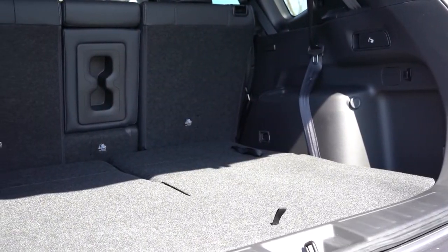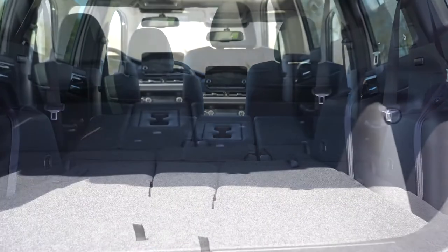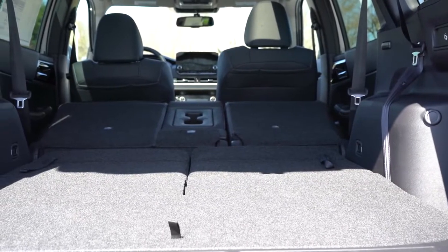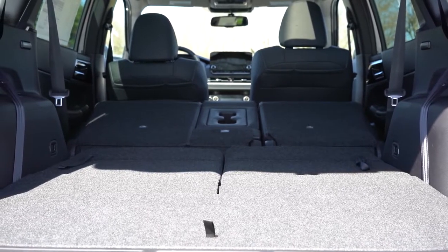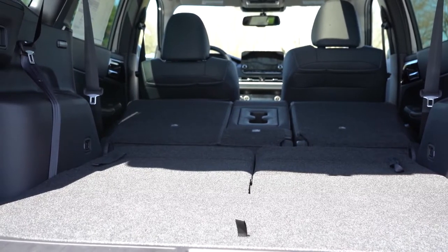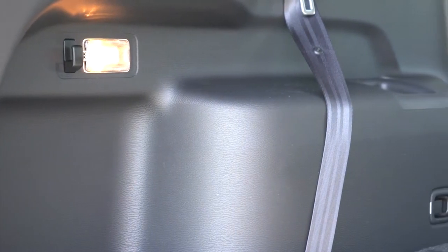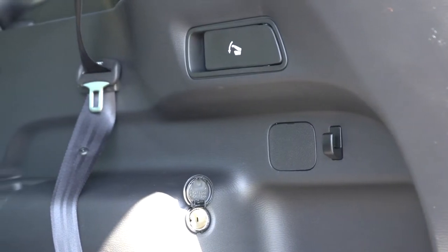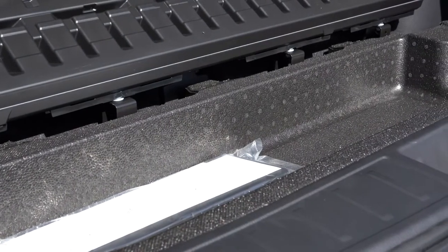With all rows folded, cargo capacity comes in at 79.7 cubic feet — pretty impressive for this size SUV, and essentially the same as my 2017 Hyundai Santa Fe three-row. Back there you'll also find cargo lighting, a 12-volt power outlet, a cargo cover, grocery bag hooks, tie-down anchors, and a little in-floor storage as well — all very useful features.